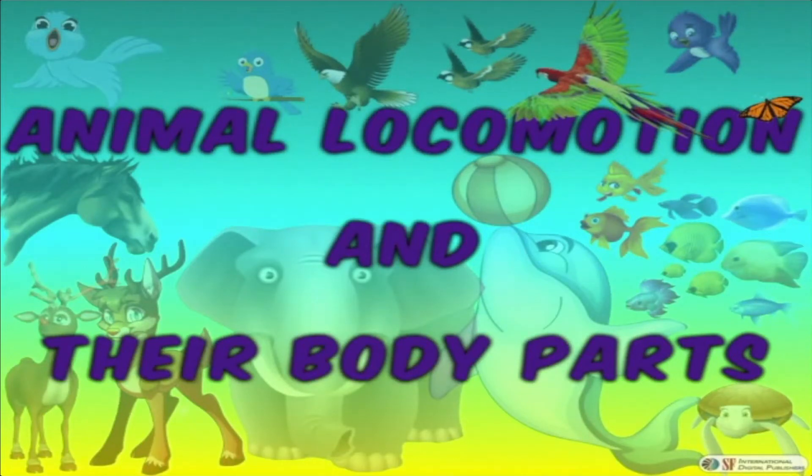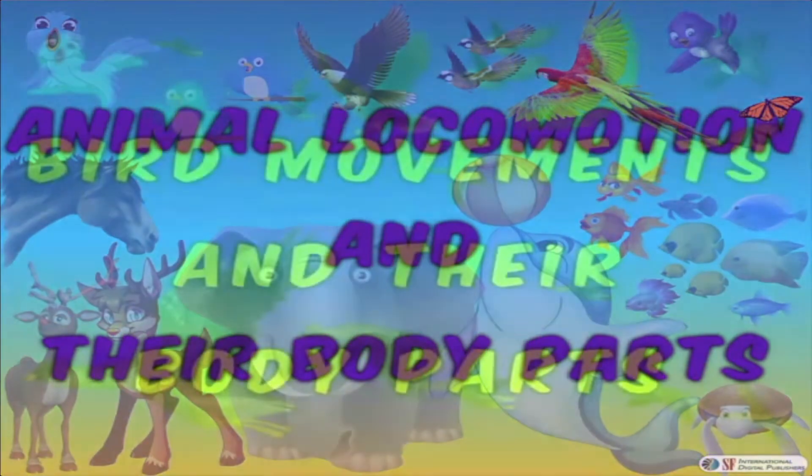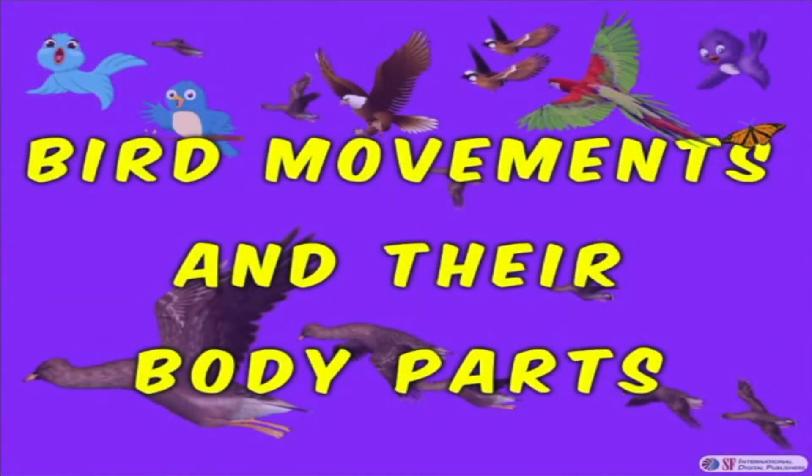Now let's discuss animal locomotion and their body parts. Let's start our discussion from bird movements and their body parts.